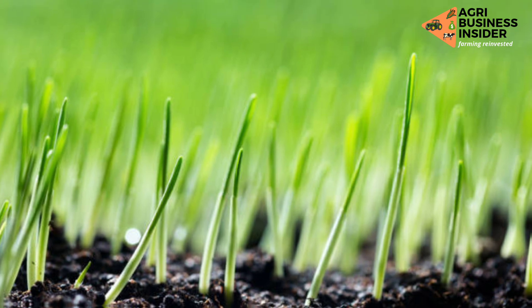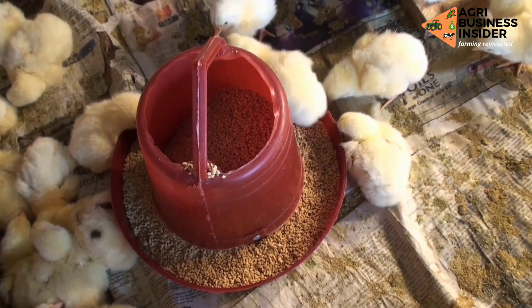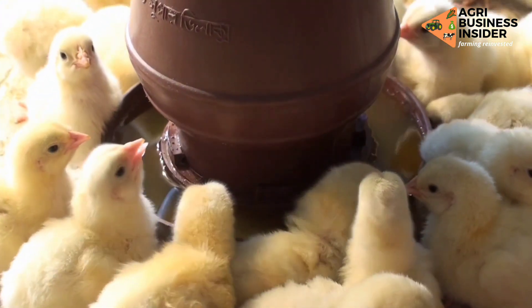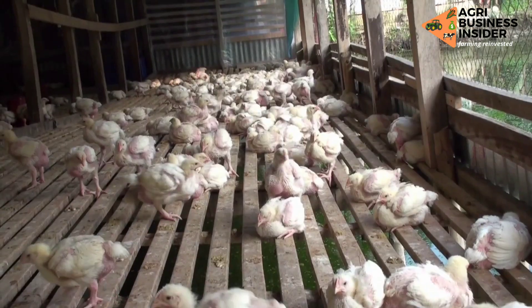Germination helps in two ways. First, it helps to eliminate anti-nutritive components such as tannins, lectins, saponins, and fibers, which are inhibitors that bind the nutrients found in grains and make them unavailable for the birds.